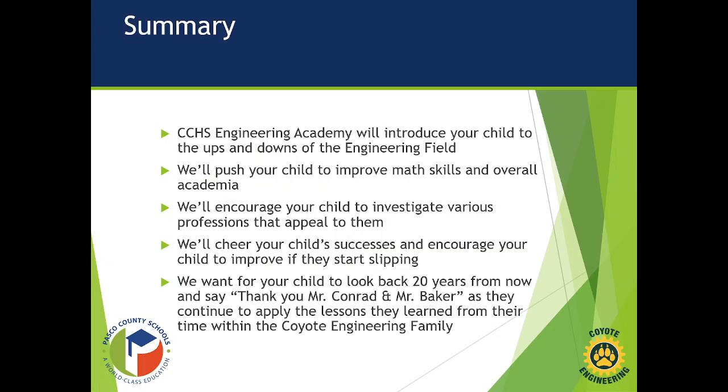In summary, the Engineering Academy will introduce your child to the ups and downs of the engineering field, discuss the pros and cons, and teach your kids to improve their math skills. Engineering is extremely math intensive. We're going to push them to investigate various professions and find their niche. There are a lot of decisions to be made in high school, and we try to present as many options as possible so that when they graduate, they know where they're headed — versus a typical kid who shrugs and says, 'I don't know.'